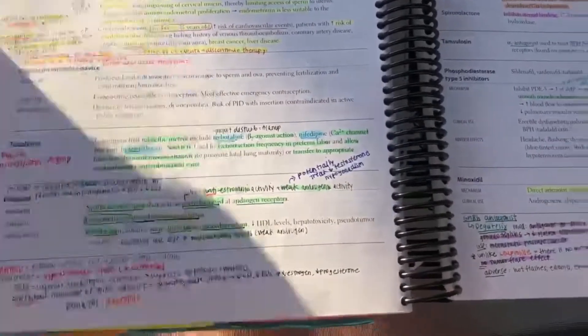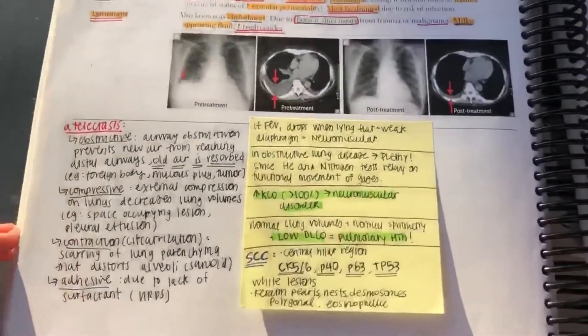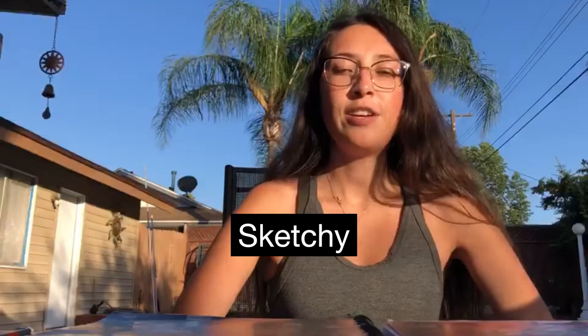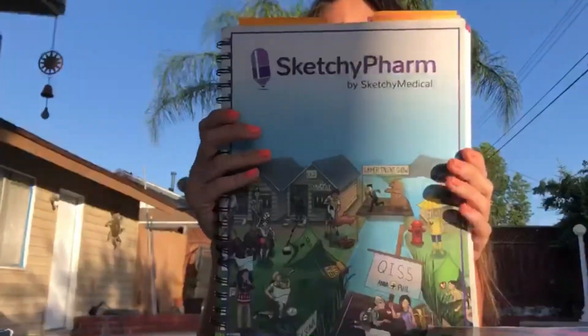I'm sure once you get into med school and start looking at your lectures and learning your best way to study, you'll come up with your own way of organizing everything into this book. The next resource I'm going to talk about is one of my favorites — it's really unique and some people love it and some people hate it — it's called Sketchy. They have different types of videos and workbooks which you can write your own notes in. I used Sketchy for microbiology and also for pharmacology.